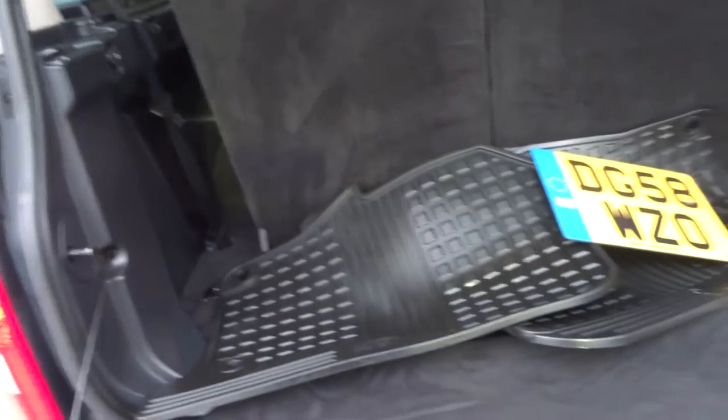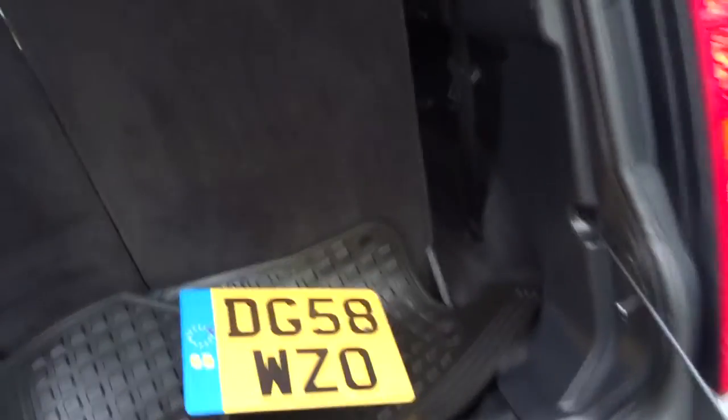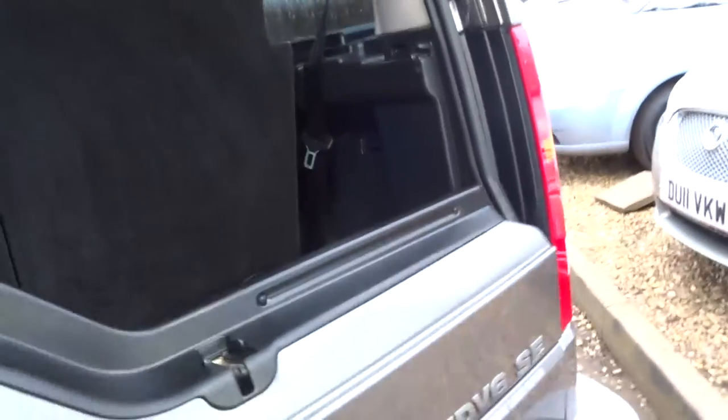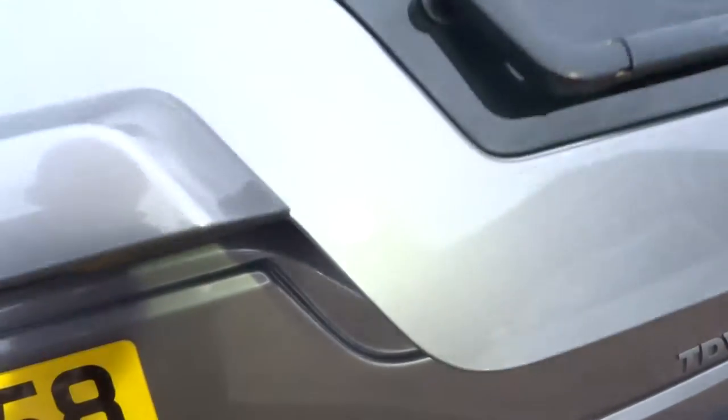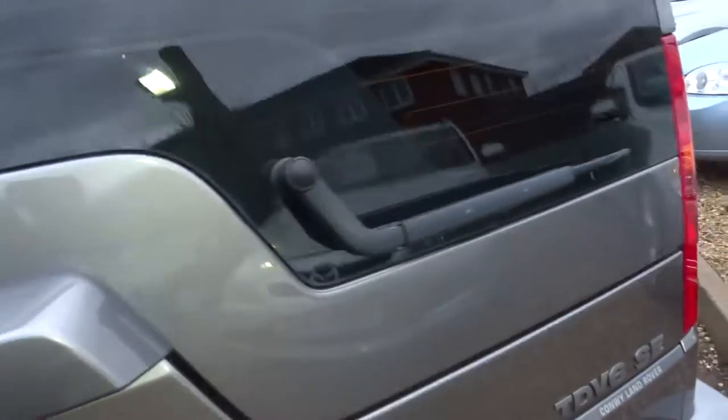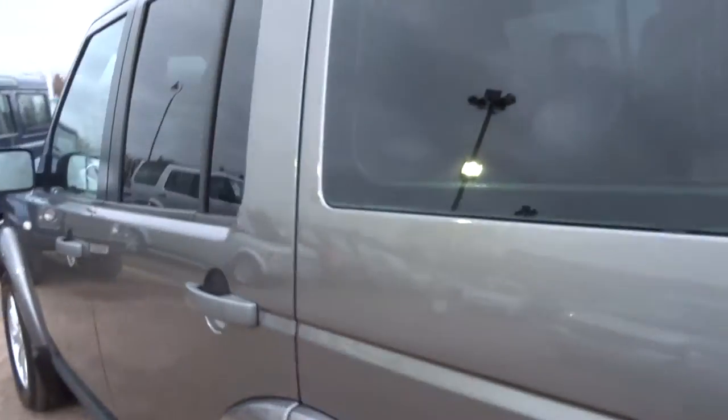Let's have a look into the boot. Split tailgate on these. A full set of Land Rover winter overmats. Seven seats — they fold down completely flat into the floor, exposing a capacious boot. The vehicle has a tow bar fitted, and it's got tinted glass.